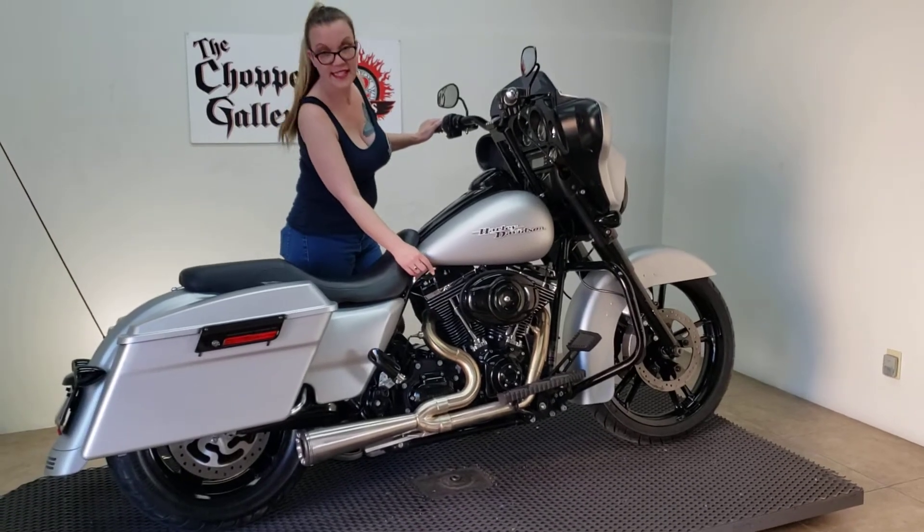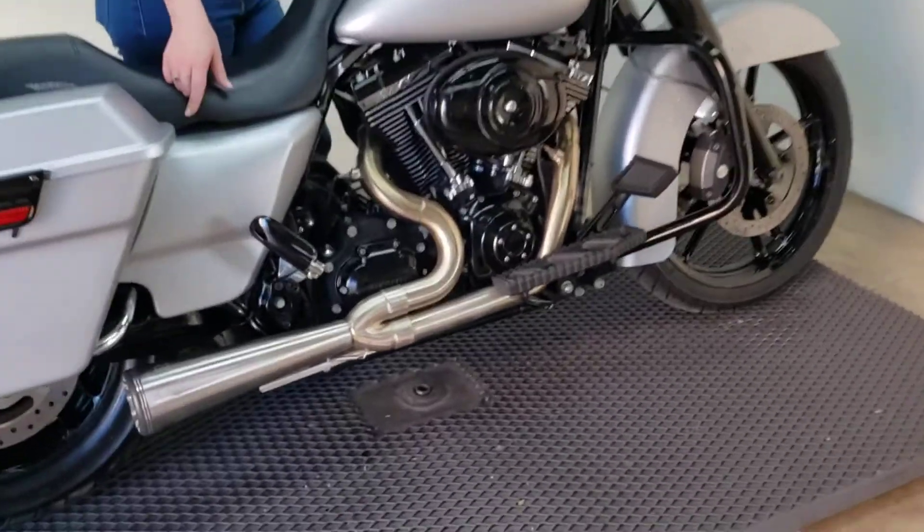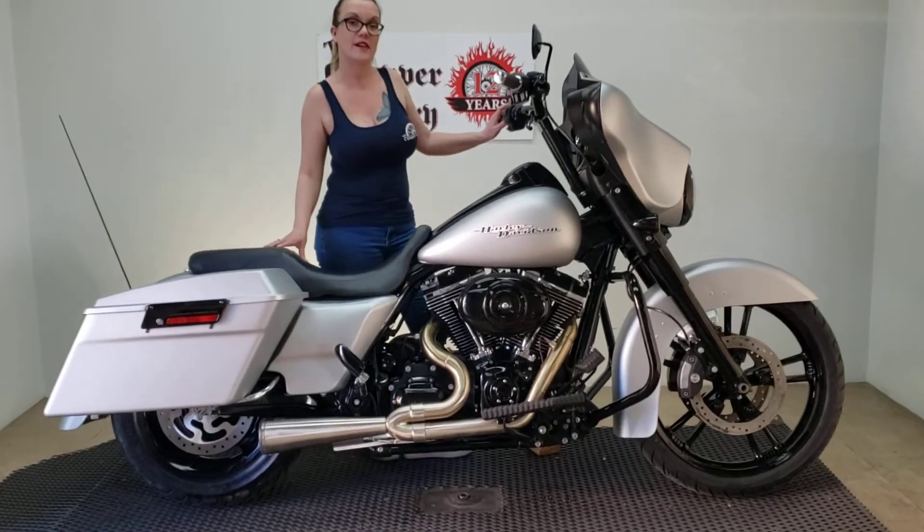103-inch, 6-speed. We've got the Mad Max floorboards, 2-in-1 pipes, 29,000 miles, and you can check her out at thechoppergallery.com.